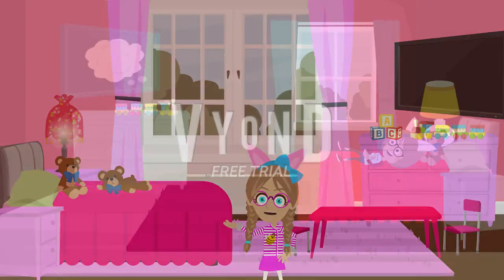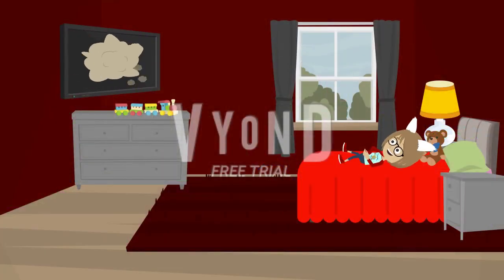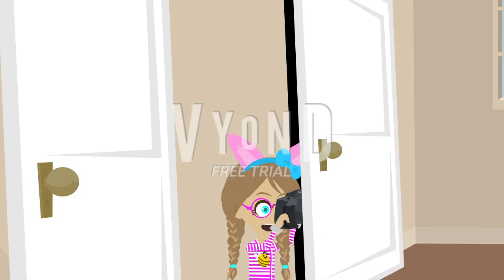So let's go to my brother's room. This is my brother's room. Everything looks red because it's his favorite color, like mine is pink and others.